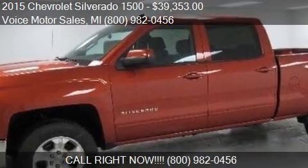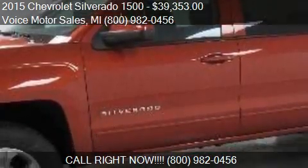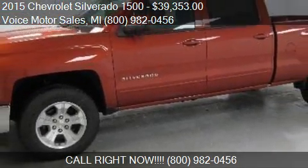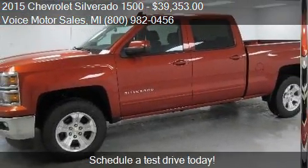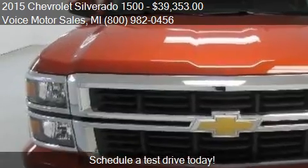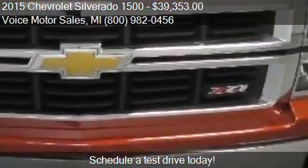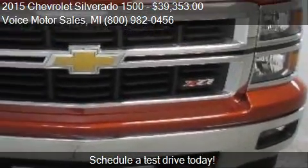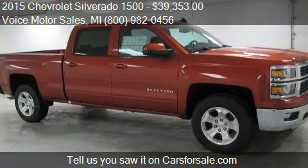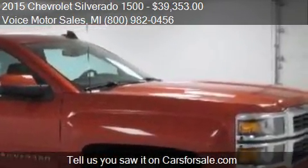This 2015 Chevrolet Silverado 1500 is offered by Voice Motor Sales, priced at $39,353. This Silverado 1500 is ready to sell. For mileage information on this 2015 Chevrolet Silverado 1500, call us at 800-980-456.